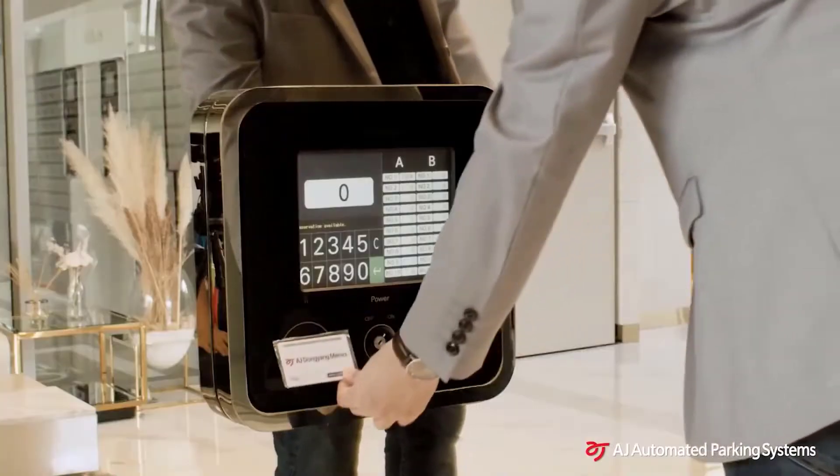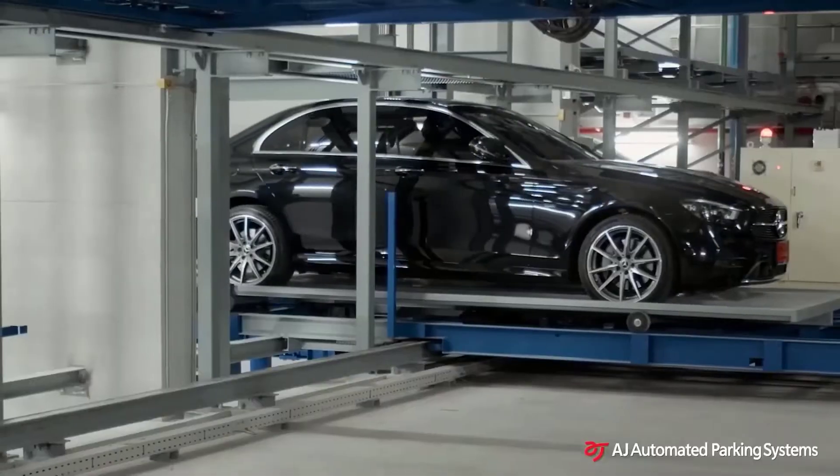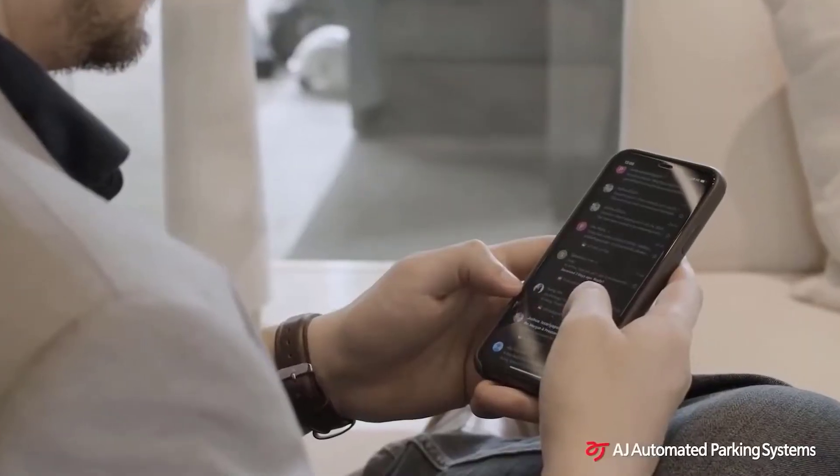Also, if necessary, you can enter additional data through the touchscreen. The computer will automatically find and deliver the right platform. In the meantime, the car owner can have a coffee or check their email.